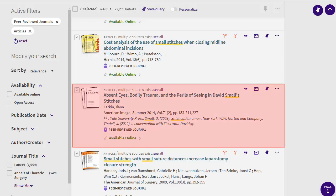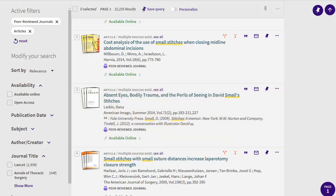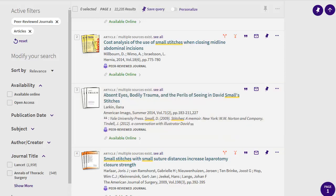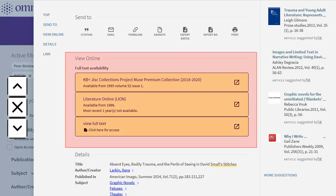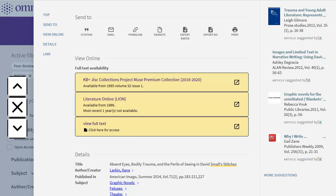To find out more about an article, click on the record, then scroll to see a summary. You'll also find links to the article here. Unfortunately, it doesn't look like any of these articles are really helpful for my topic.